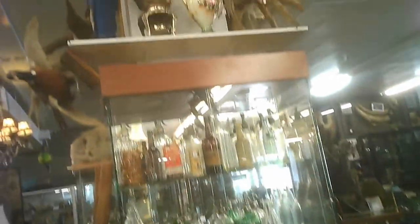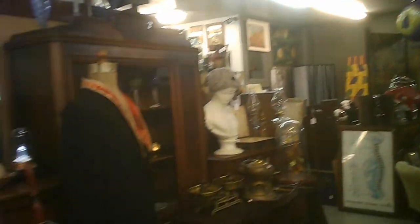Some glassware, china, ceramics, bottles. Quite a selection of bottles to pick from. A bit of clothing. Some wigs as well if you're really into it. Teapots. Toy car — that's one to ride around in.